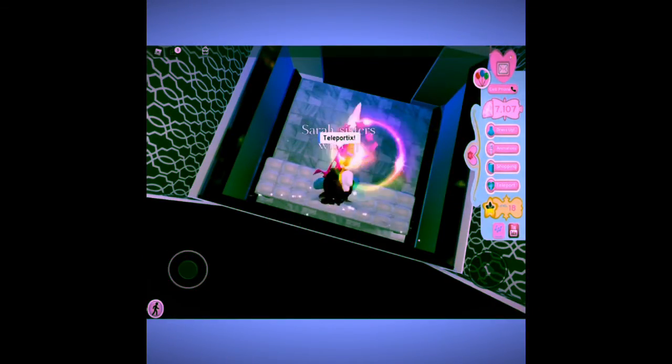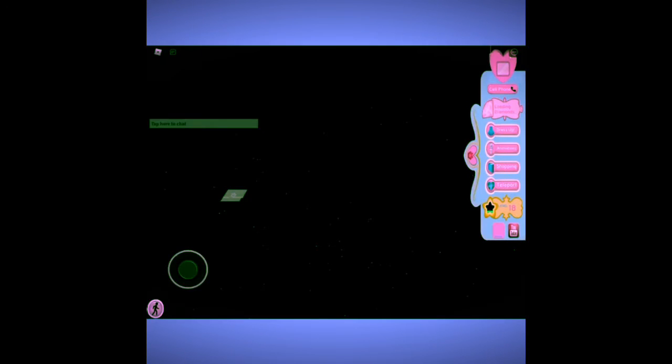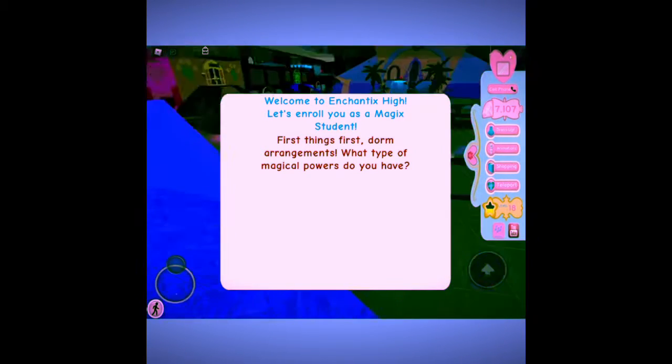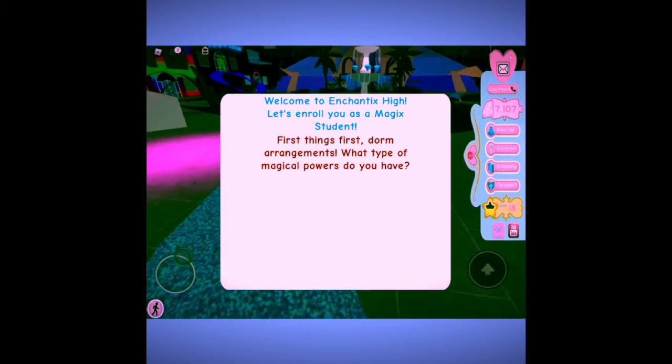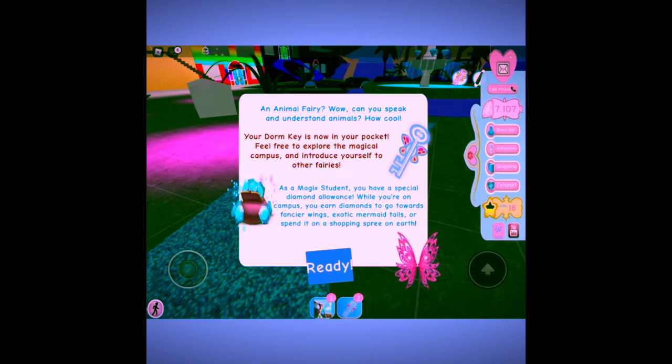Now we're going to teleport to Enchantix High, which is like surrounded by the Winx Club movie — you should really watch it. You can be a fairy or a mermaid, do a magical school, and it's just really cool. Welcome to Enchantix High! What kind of magical powers do you have? I'm going to choose animal because I really love animals. I am already with my donkey!